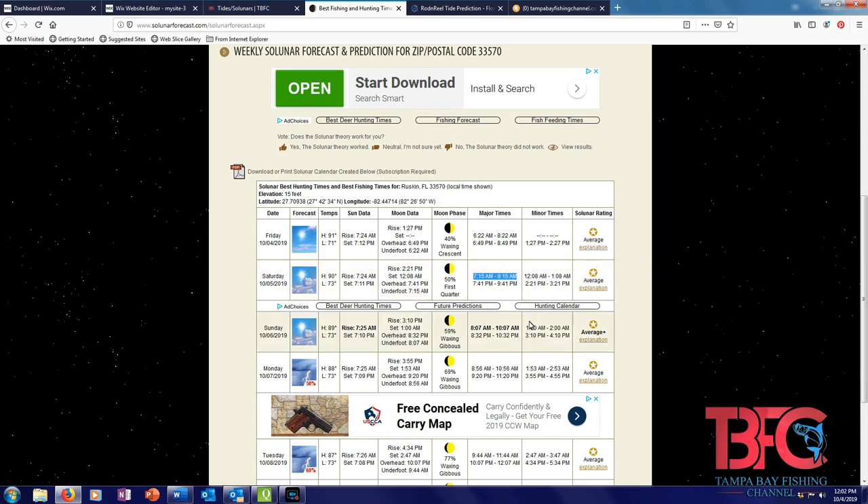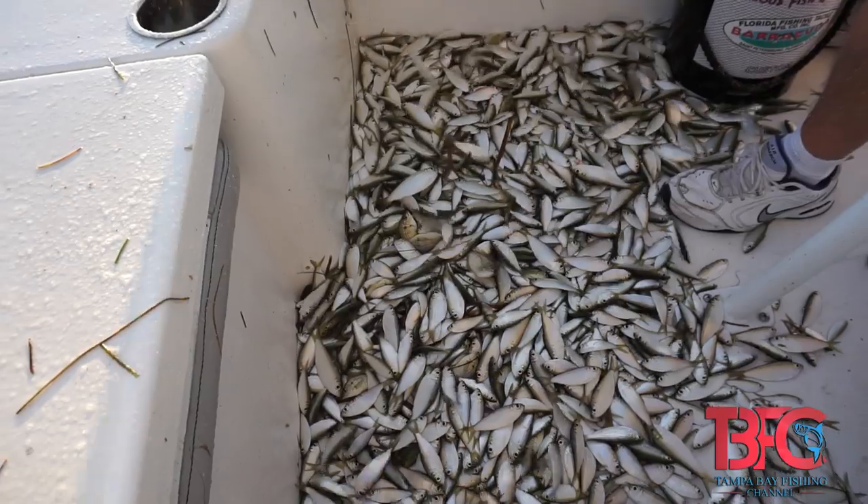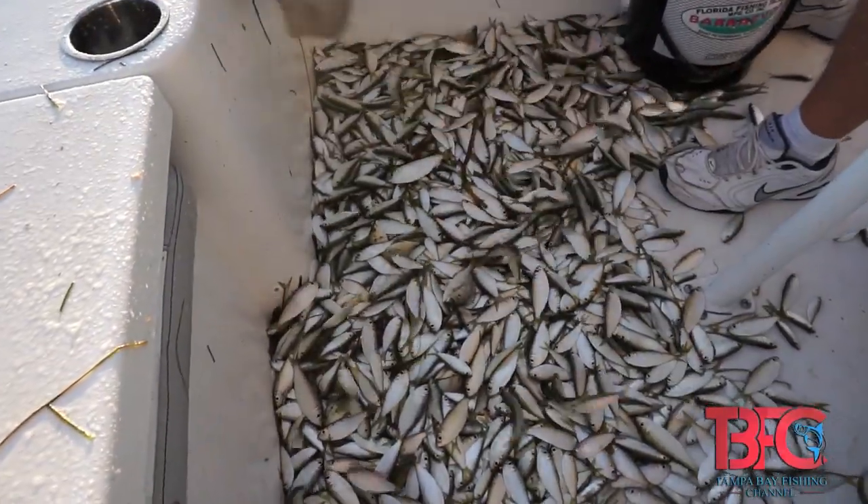The major is going to start at 7:15 and run to about 9:15. Now it's not absolutely perfect, but about 90% of the time I've found that the solunar periods work. The minor feeding time is going to be between 2:21 and 3:21, and it's going to be on that really slack tide. So if you have chum and you're grouper and snapper fishing, have a lot of chum with you to throw down, because I think you're really going to be able to get those fish off the bottom.